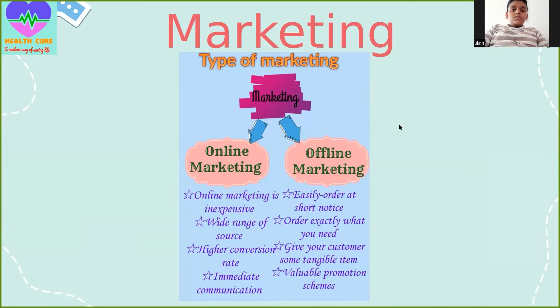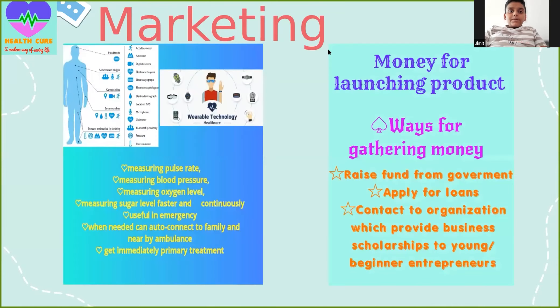Our main motive is to identify the problems occurring in the body and preventing customers from going into danger. Our products are of various forms, like watches, wristbands, glasses, rings, etc. There is a chip which is to be fitted in every wearable accessory, and these accessories form a key link between the customers and healthcare.